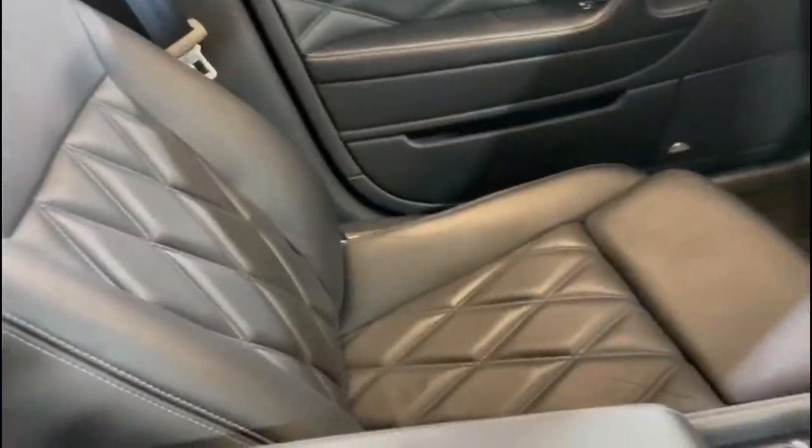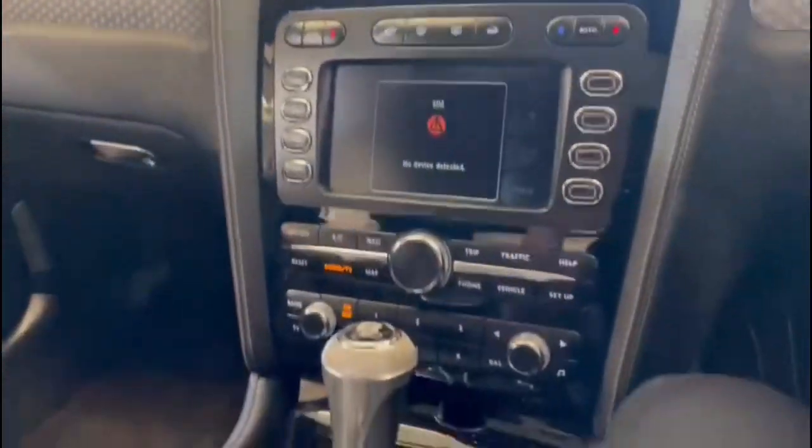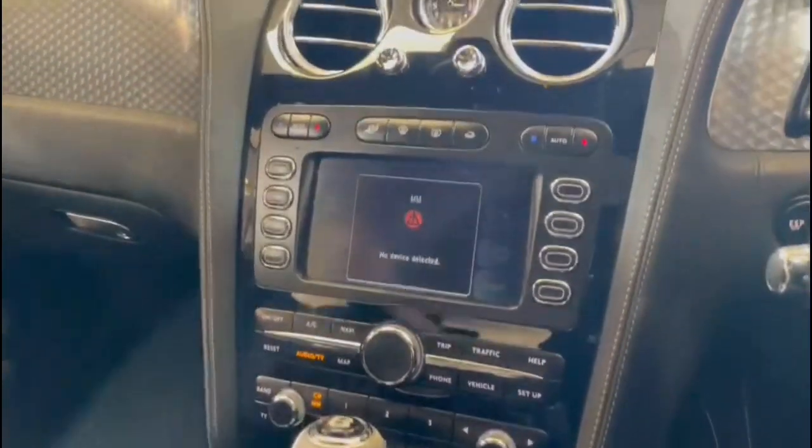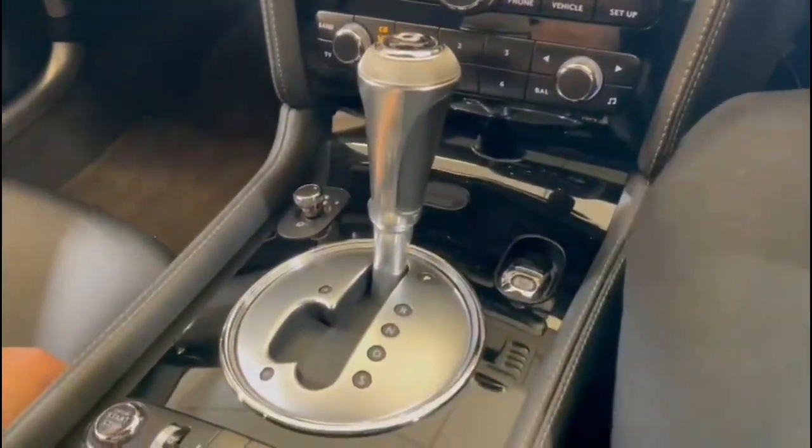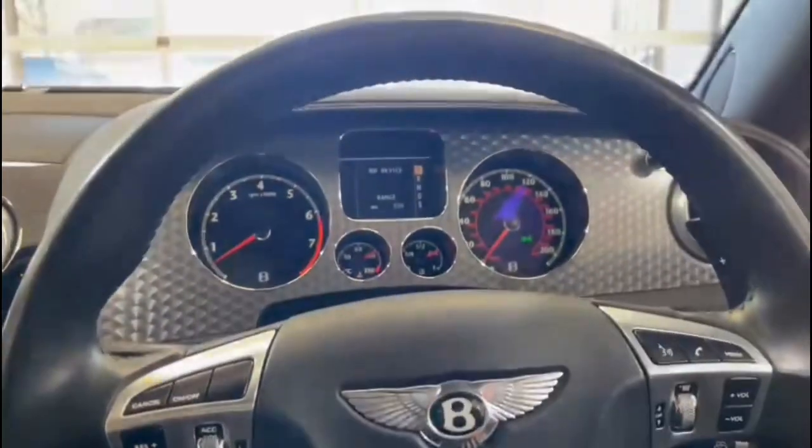Absolutely immaculate inside — really is a nice car. It's got reversing cameras, it's got TV, it's got sat-nav, it's got absolutely everything that you can imagine. If you've got any questions, please don't hesitate to give us a shout. Thank you.